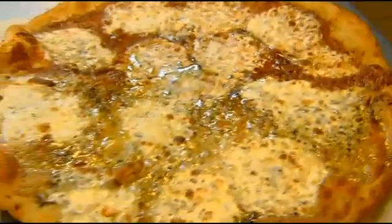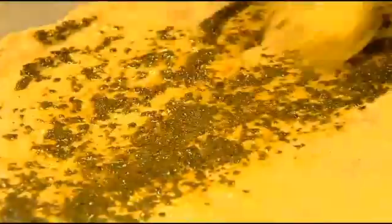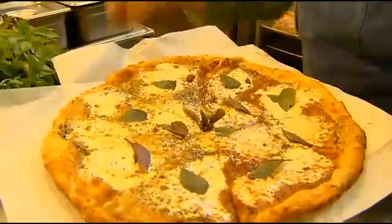The half-pesto, half-margarita pizza is ready for devouring in a matter of minutes. We have pesto that we make from our basil that we grow here, and then we have a margarita pizza, which is basically tomato and the basil as well.